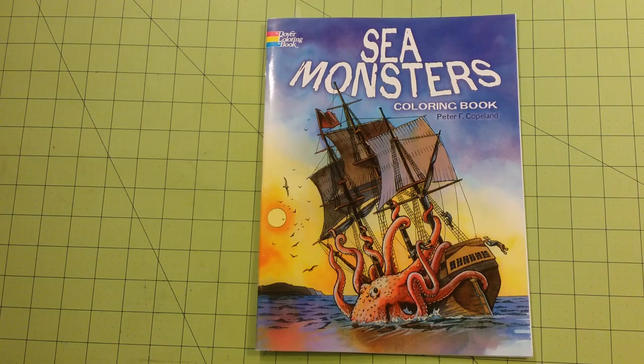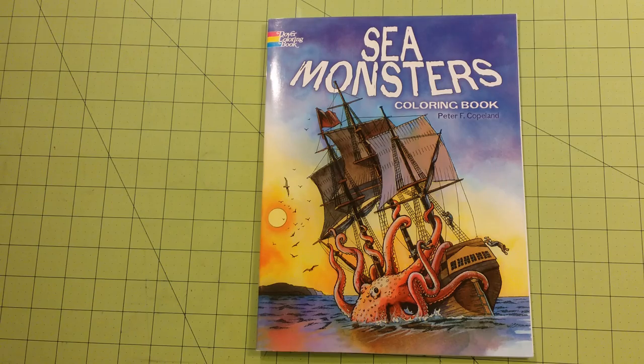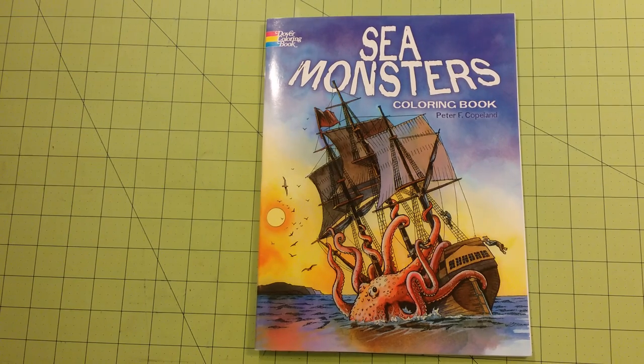So again, this is a Dover coloring book — Sea Monsters coloring book by Peter Copeland. Review and flip through. Thank you for watching. Happy coloring.